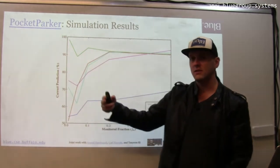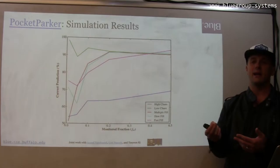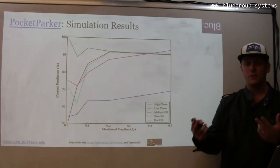Ninety percent correct predictions means that ninety percent of the time when we ask the model whether there's a spot available, it gave us the right answer — either that there was not a spot available, or that there was.